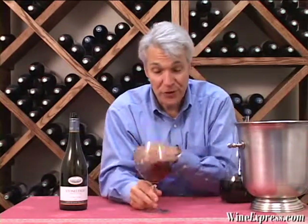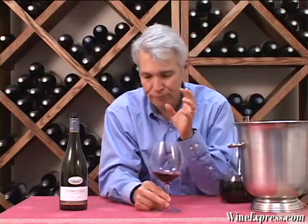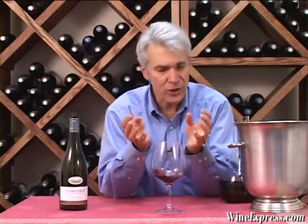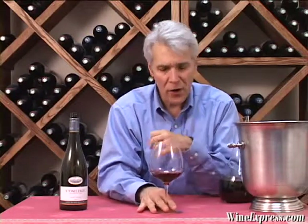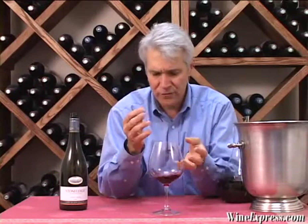Really good ripe berry and cherry flavors in this wine. Pretty intense. It's young, and it shows some gripping tannins, but they're not harsh and they don't really carry through on the finish. The finish kind of finishes up round.